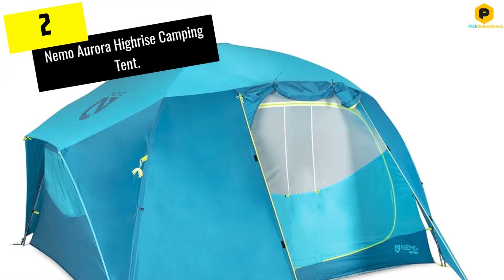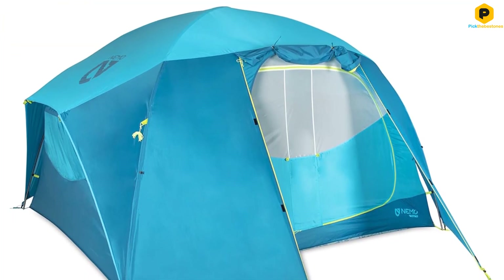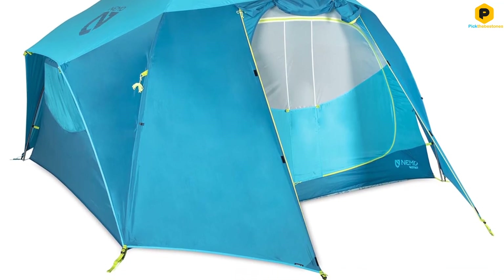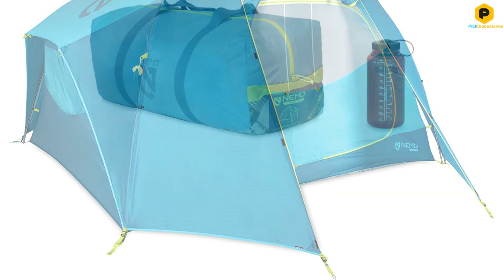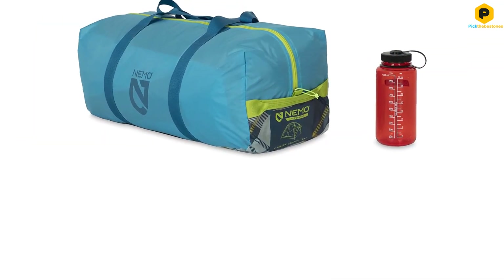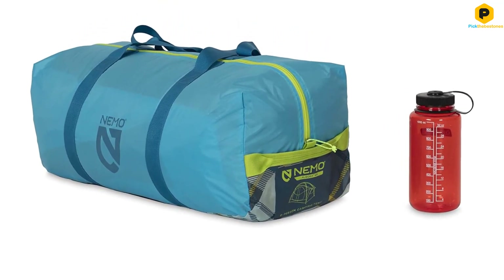At number 2, we have the Nemo Aurora High-Rise Camping Tent. The brightly colored Nemo Aurora High-Rise impressed us with the quality of its materials, including strong but supple aluminum poles and a heavy-duty 150D polyester floor. We found no signs of wear and tear after our test period, despite using the tent in moderately high winds.